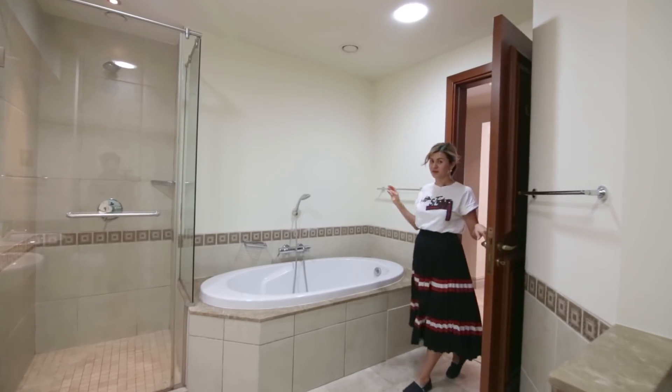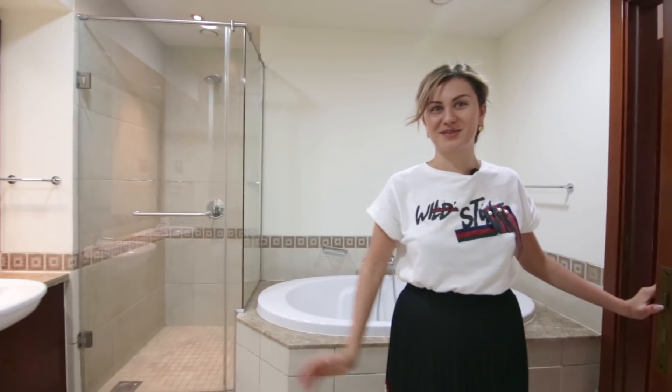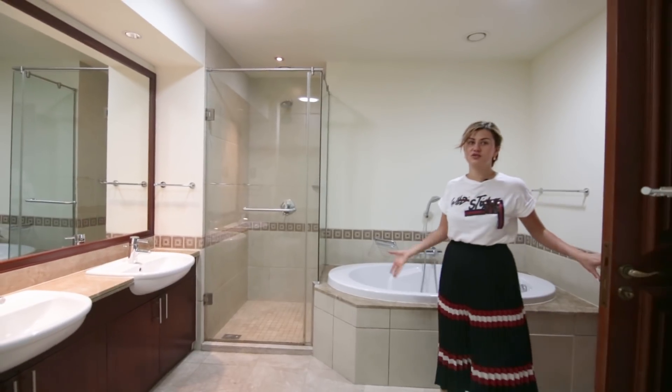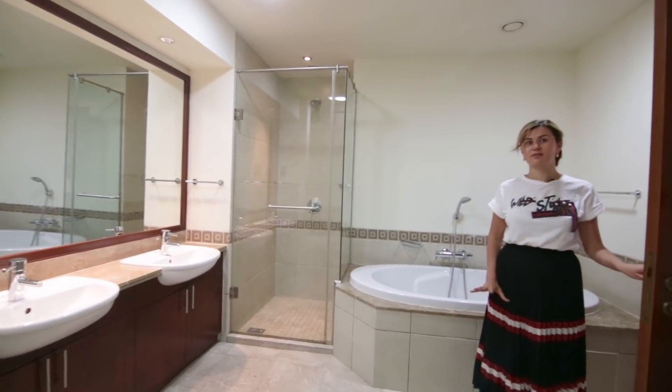And that's our bathroom. It's got a bathtub, it's got a shower, and the toilet, of course, is right here. It's quite spacious, and as usual in this building, the master has the biggest bathroom.